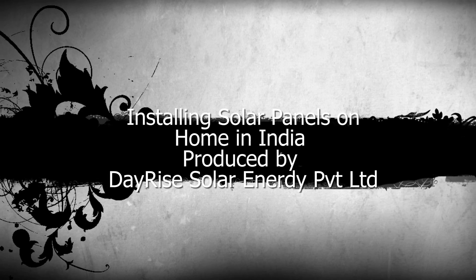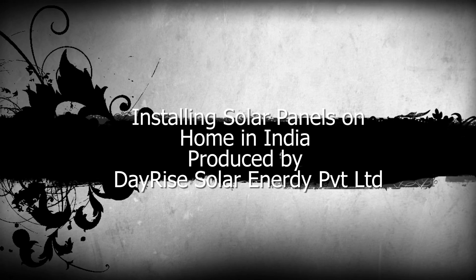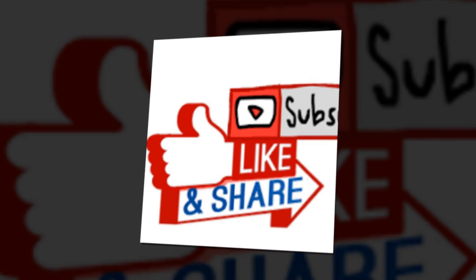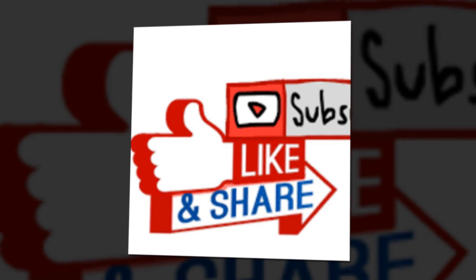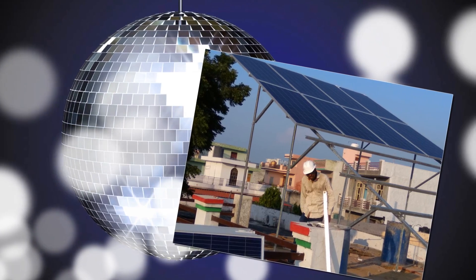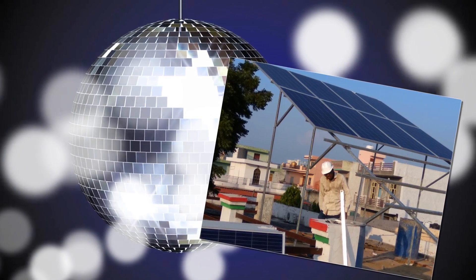Hello friends, today our topic of discussion is Installing Solar Panels on Home in India, produced by DayRise Solar Channel. First of all, I would request you all to like, share and subscribe this channel to get more tips and tricks about solar energy, solar panels and solar power plants in India.